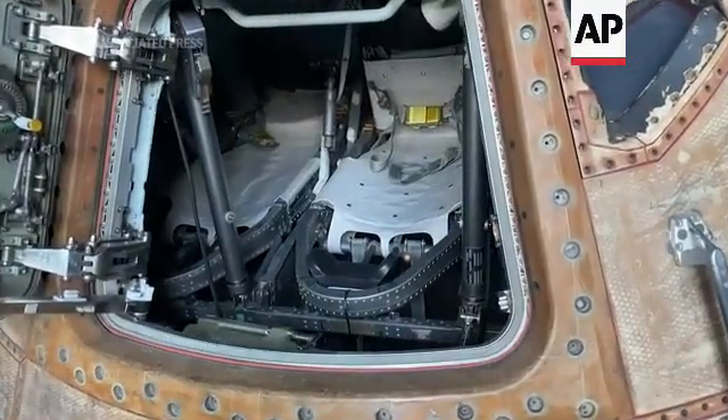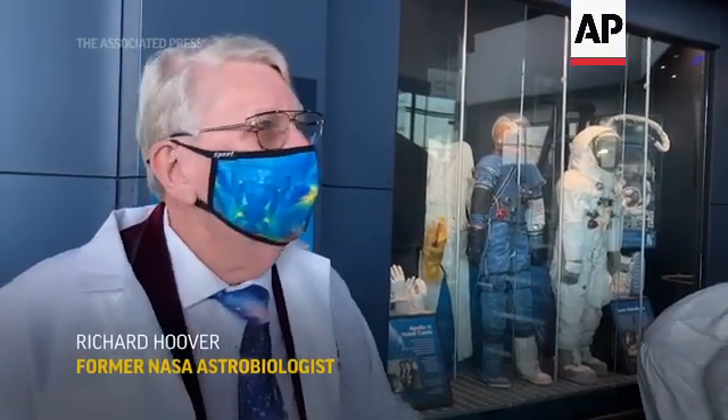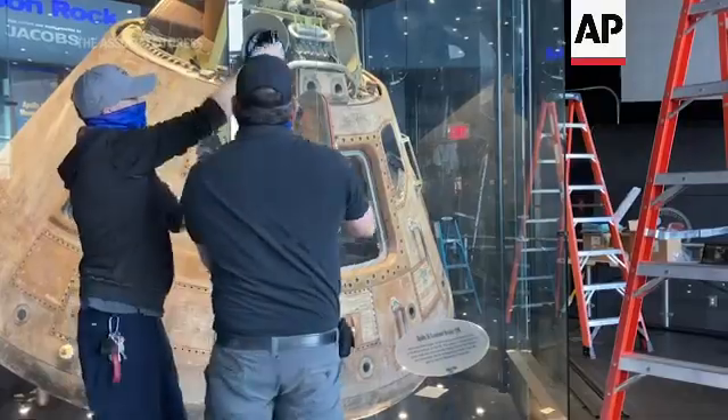This is a piece of history that human beings should be able to enjoy millennia from now — not just in the next few decades or centuries — but it should be kept and preserved because it represents one of the greatest triumphs of the space program of planet Earth.